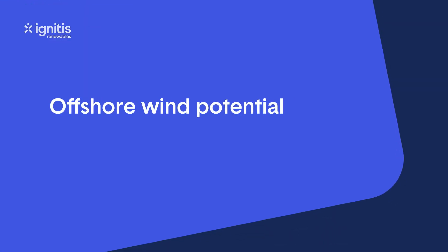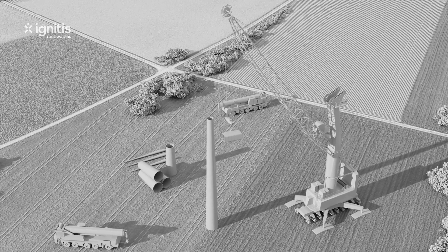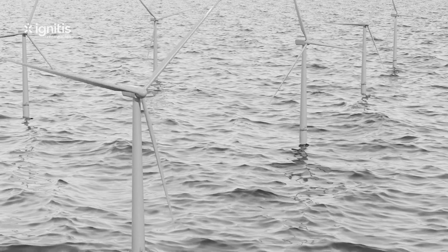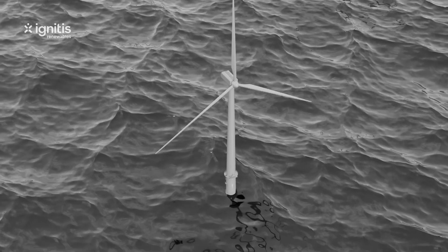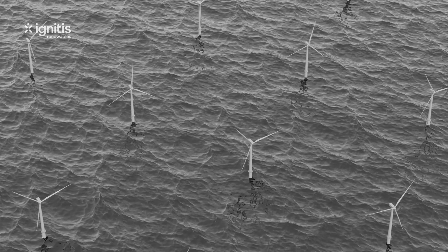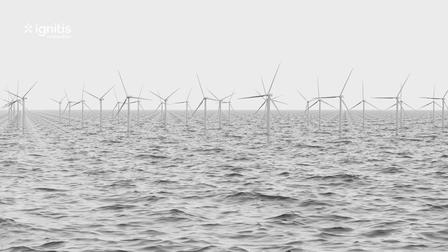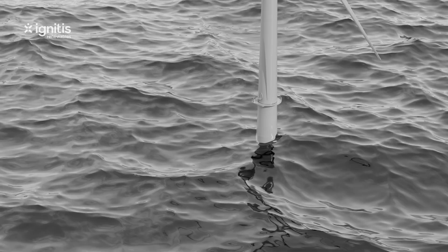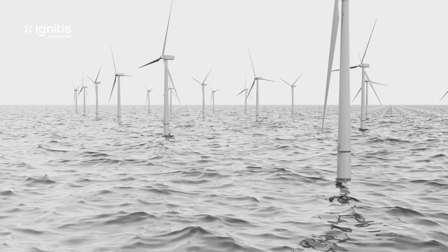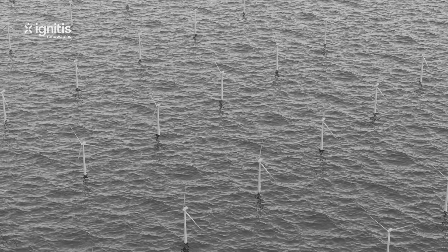Offshore potential. Currently, the majority of wind turbines are developed onshore, but there is also active development in the sea. Offshore wind farms are very important for achieving Europe's plans to become a climate-neutral continent by 2050. Offshore wind energy generation is not only clean, but is also getting cheaper, and offshore wind farms are competing successfully with new nuclear and gas power plants, so they have good prospects.